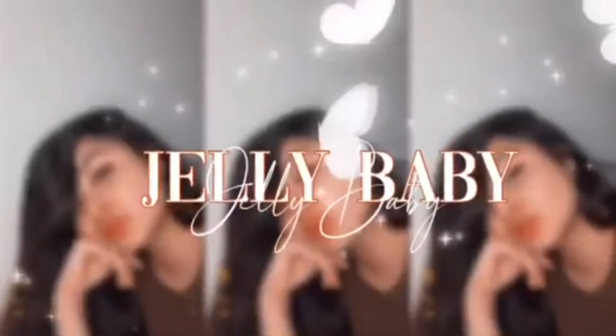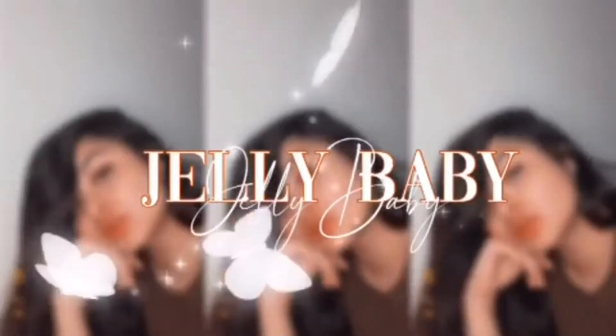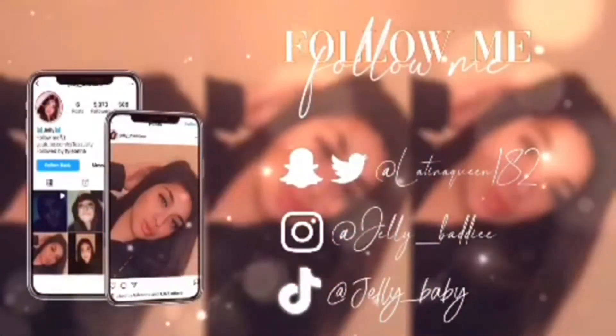Hey guys! It's me, I'm back! It's your girl Jeff Baby and welcome back to my channel. My face looks so... anyways, we're gonna get right into the video.